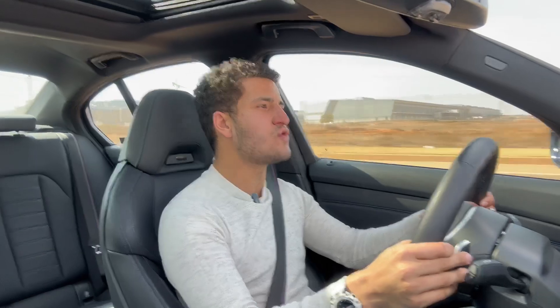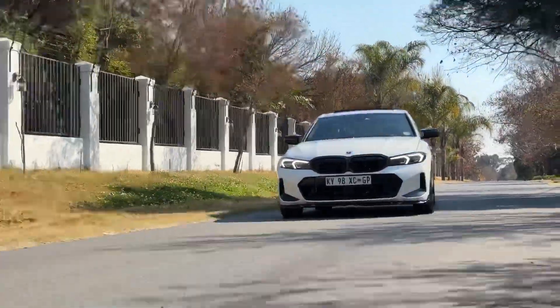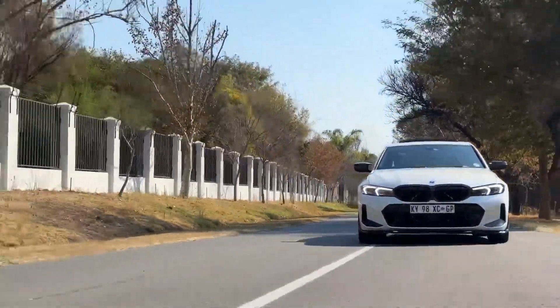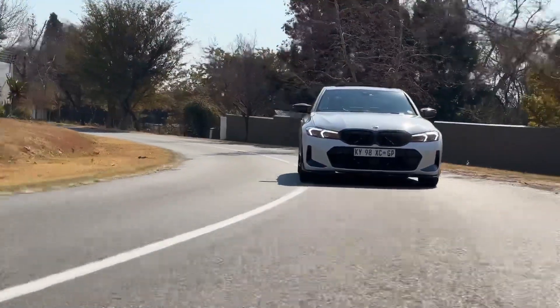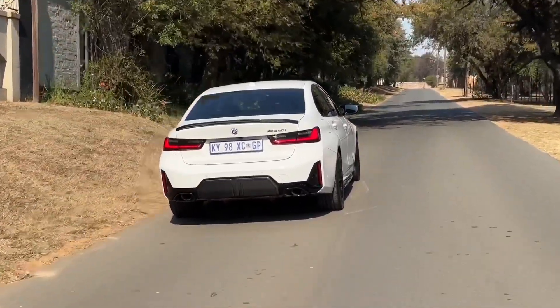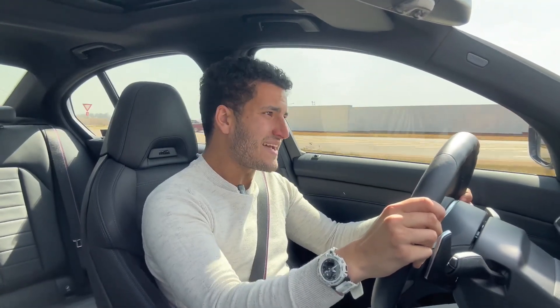The steering is incredibly precise — the kind of precision that's nearly telepathy when you're going into corners. The amount of confidence that you can have behind the wheel of this car is absolutely amazing. Once you get into your ideal seating position — and I would say it's always going to be the perfect seating position — this car is also majority rear-biased, so that means you can do little stunts like that.